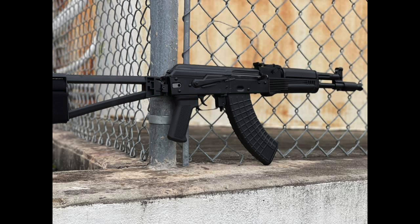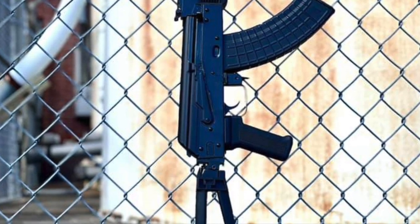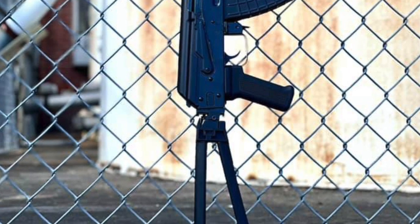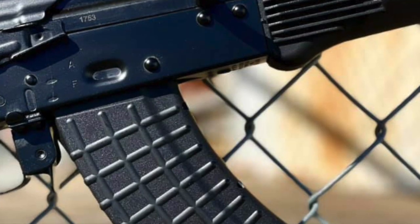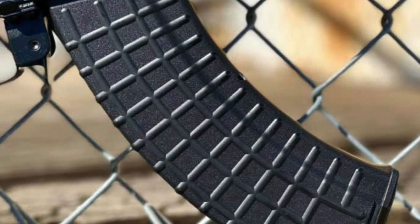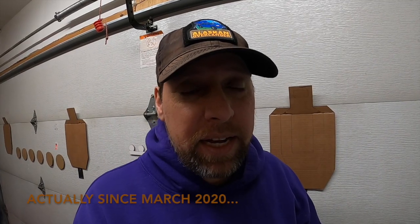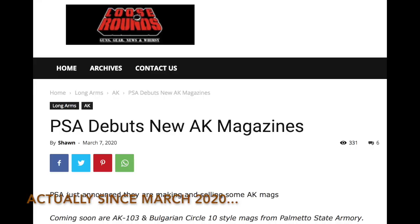Three weeks ago, PSA dropped a little info about their newest offering coming in four weeks — roughly a week out at the time of this video's release, February 19th, 2021. I'll run the few pics they've released so far while I go over the specs we know. First off, the PSA mags AK-762x39 mags are going to be shipping with this AK-104 pistol. The mags have been teased since September and they are finally coming.